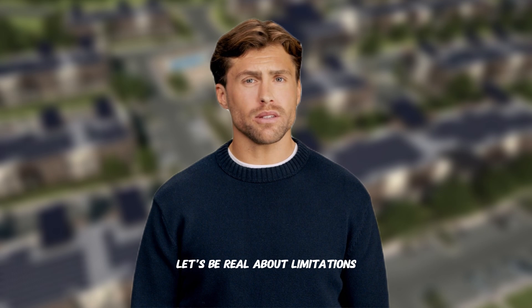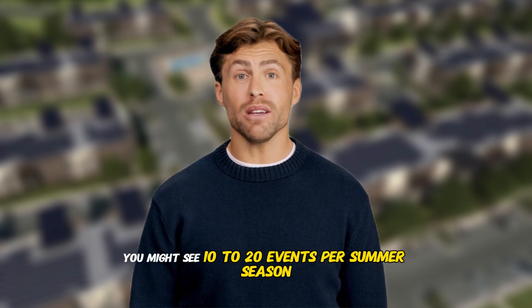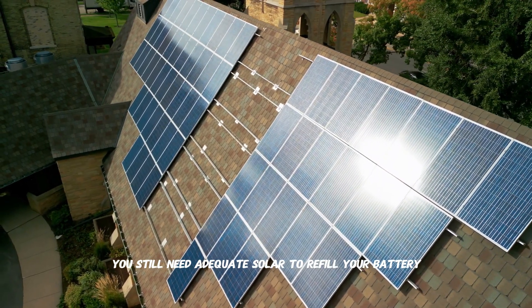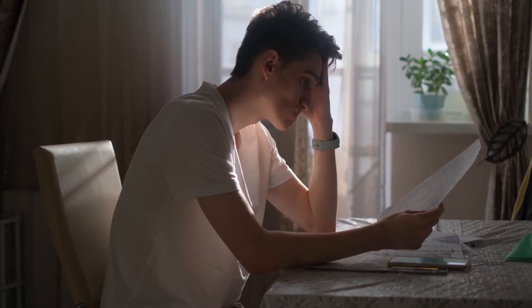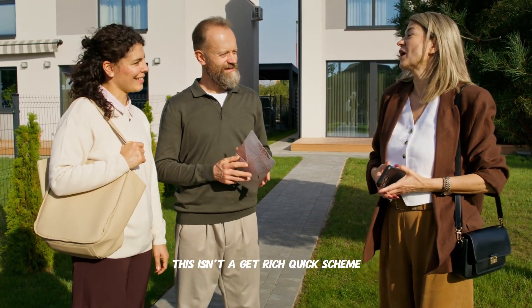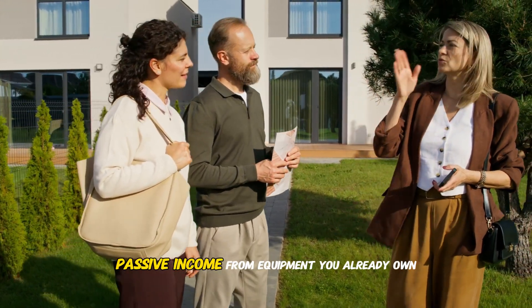Let's be real about limitations. VPP events aren't nightly — you might see 10 to 20 events per summer season. You still need adequate solar to refill your battery affordably. Always leave backup reserve for actual outages. Policies and export prices get updated annually. This isn't a get-rich-quick scheme, but it is legitimate passive income from equipment you already own.